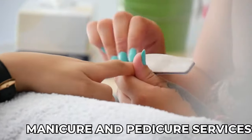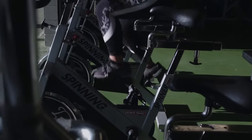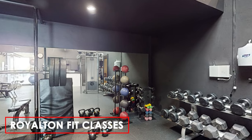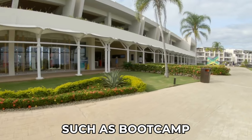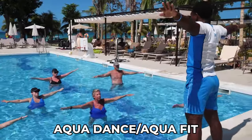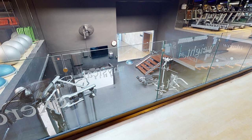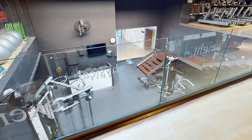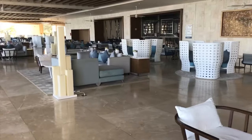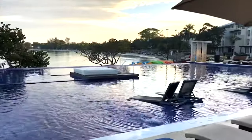Additionally, the salon provides manicure and pedicure services. For those seeking an active approach to health and wellness, Royalton Negril offers Royalton Fit classes. These include a diverse range of indoor and outdoor classes, such as boot camp, beach boot camp, surf boot camp, aqua dance and aqua fit, beach fitness challenge, and functional training. These classes provide opportunities for guests to stay active and fit while enjoying the beautiful surroundings. Overall, Royalton Negril provides a comprehensive array of health and beauty options to enhance the overall well-being of its visitors.